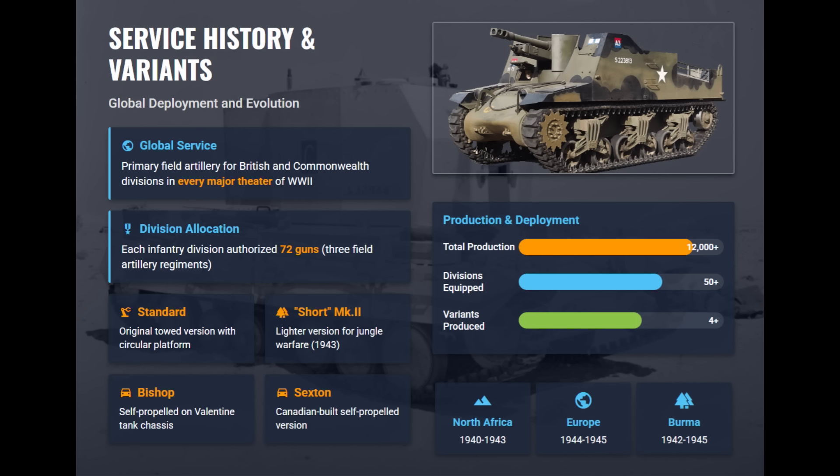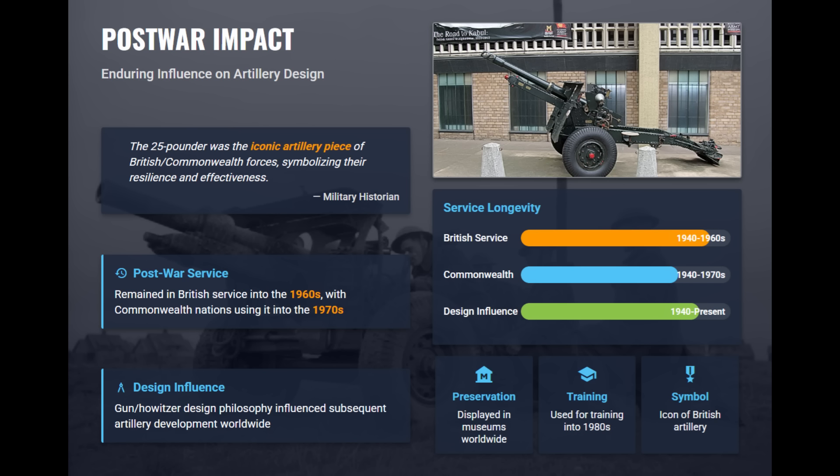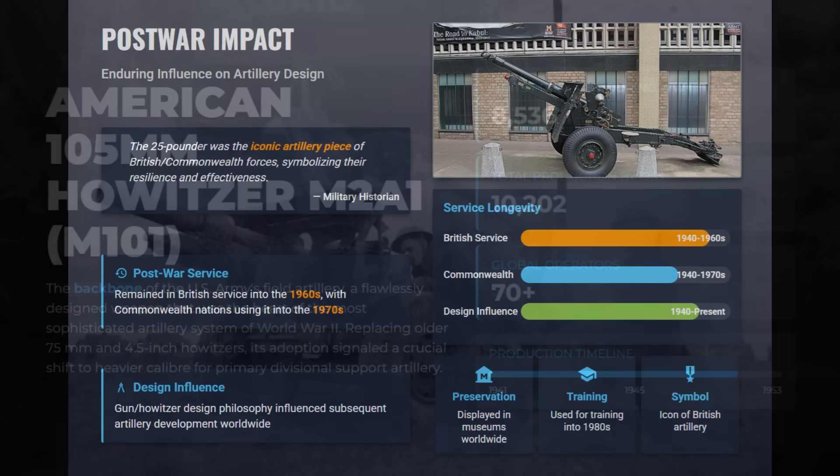As the primary field artillery for British and Commonwealth divisions, over 12,000 were produced. Variants of the 25-pounder included the short Mark II and self-propelled versions like the Bishop and Sexton. The 25-pounder's service extended into the 1970s with Commonwealth nations, and its successful gun howitzer design influenced subsequent artillery development for decades to come.